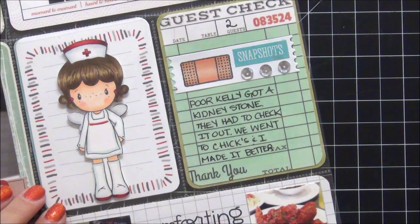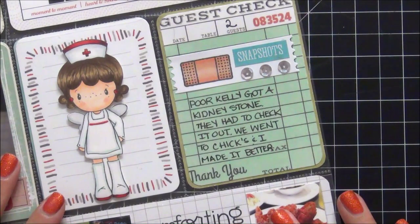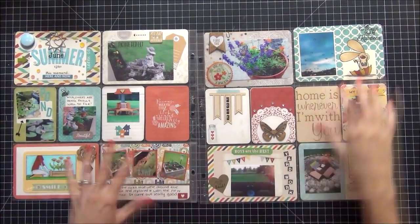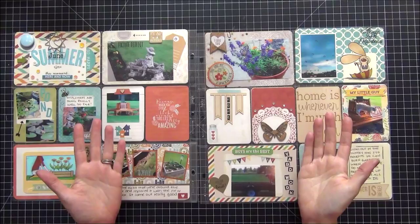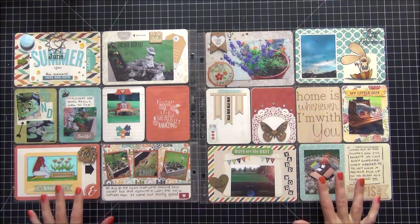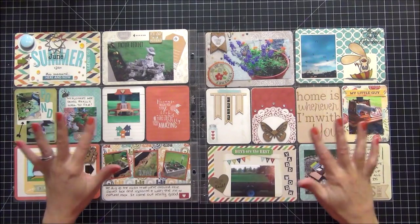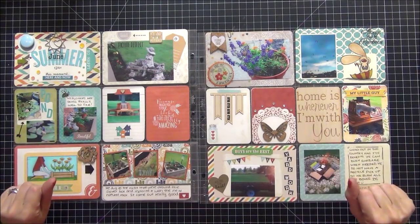I do not have the Lake of the Ozarks pictures in this video — they're going to be a separate video and separate pages. These are the next pages, pages two and three. I wanted to put them together because they coordinated and they sit next to each other in my binder left and right.